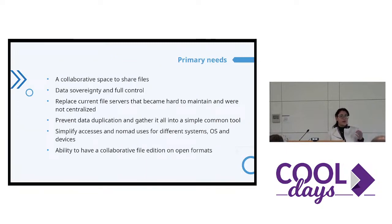The project is to give them a collaborative platform to store and to share files. The problem is that they had old file servers, and it became too hard to maintain, and they were not centralized. For example, if they wanted to share some documents between two districts, they just triplicated the documents. They worked only with desktop softwares, so Collabora is the solution here for online editing. They also wanted to simplify the access in nomad mode, like smartphones and tablets and all the different operating systems, and to have an edition with only open formats.